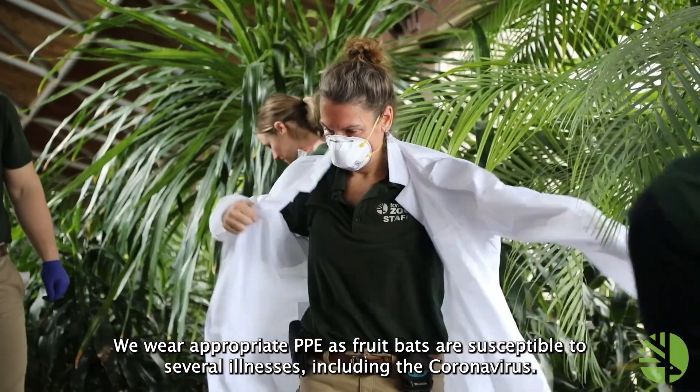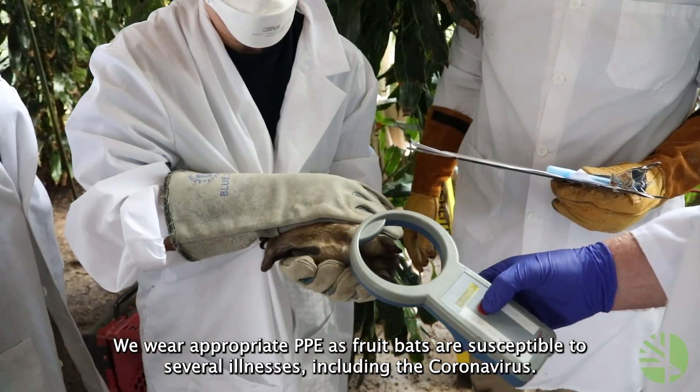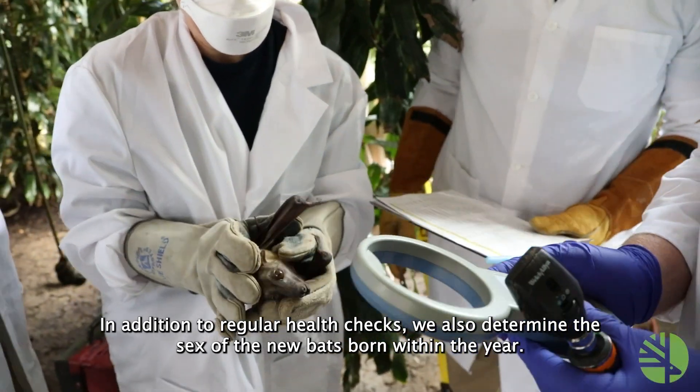We wear appropriate PPE as fruit bats are susceptible to several illnesses, including the coronavirus. In addition to regular health checks, we also determine the sex of the new bats born within the year.